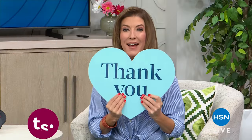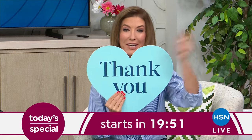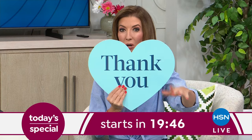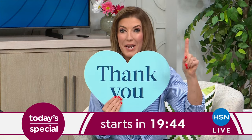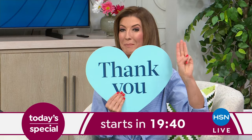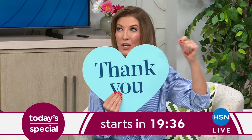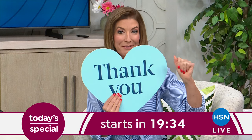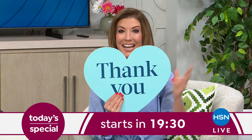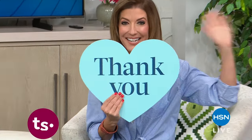We have one of the biggest customer appreciation launches coming up next hour. I can tell you it's the number one item from the number one retailer, and we have the best price anywhere. For the first time ever, we're going to offer it in two choices. Tune in at midnight — you're not going to want to miss our second day of Customer Appreciation Month.